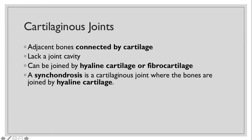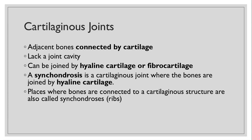The first is a synchondrosis, which is the cartilaginous joint where the bones are joined by hyaline cartilage. Places where bones are connected to a cartilaginous structure are also called synchondrosis. So you either have two bones connected to hyaline cartilage, or you have a single bone connected to hyaline cartilage — both of those are the synchondrosis.